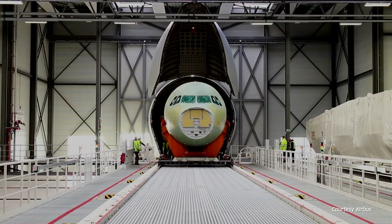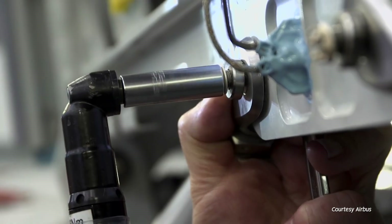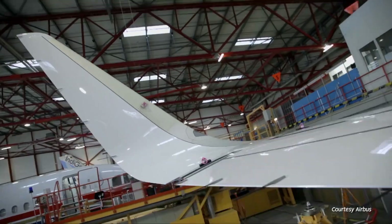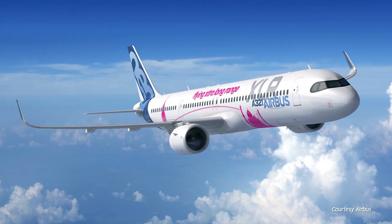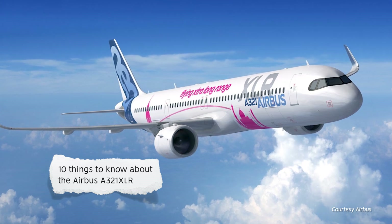The upcoming A321XLR has the potential to be a real game-changer. With a range significantly ahead of its rivals, it'll expand the possibilities of what a narrow body can do and usher in a new era for passengers. But what else do we know about this aircraft? While there are many exciting things worth talking about, here are 10 to get you started.